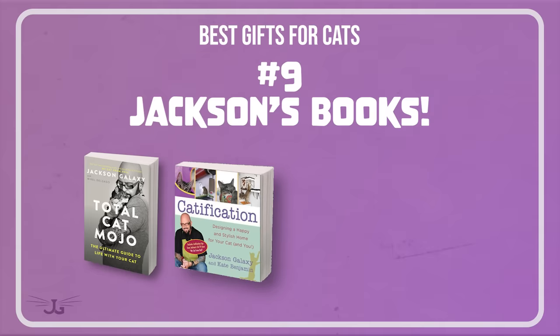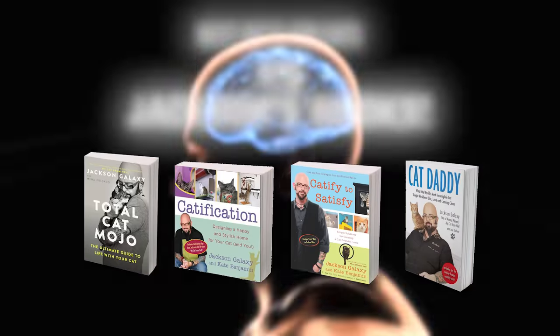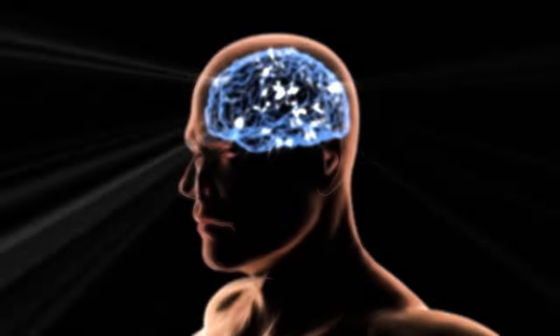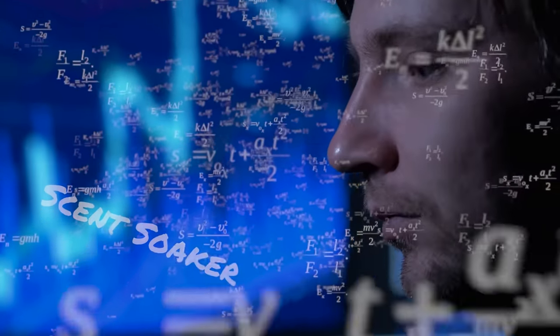One thing your cat's really going to love — meaning if they had a say in it, they would bring it home for you — is any one of my books: Total Cat Mojo, Catification, Catify to Satisfy, and Cat Daddy. What do those all have in common? They get ideas percolating in your head about what you can do for your cat, and then you bring things home for them. Most importantly, those books get you to know your cat better. Know all cats, know your cat, then you know what to bring home for them. Yeah, that's a shameless plug for my books and I don't feel bad about it at all.